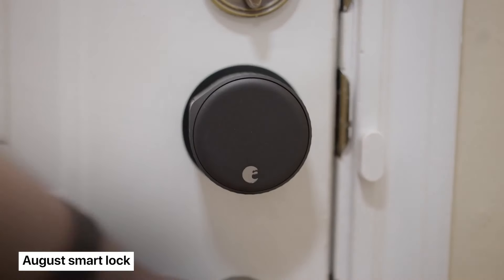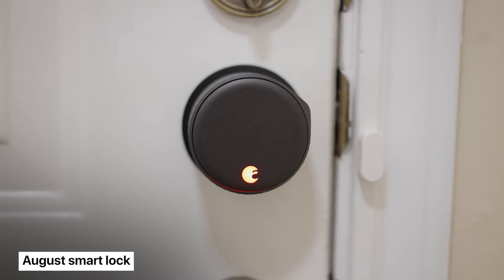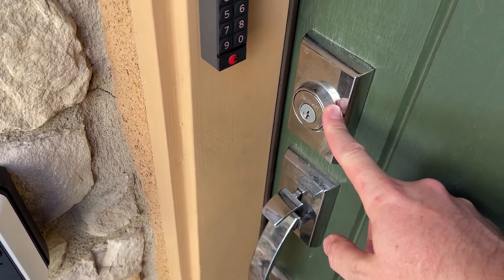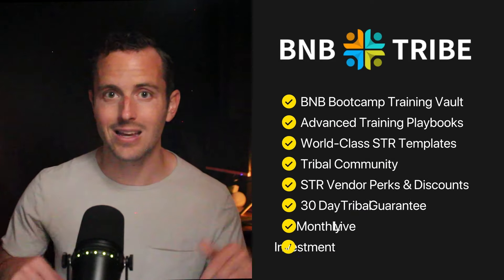And finally, a tried-and-true classic: the August Smart Lock. It lets guests access the property during their stay but not before or after, and allows you to lock or unlock the door remotely from anywhere in the world so guests are never locked out. If you want discounts on tools like StayFi, Minut, and August Lock, check out BNB Tribe at the link in the description.